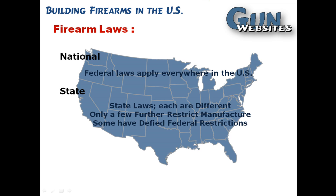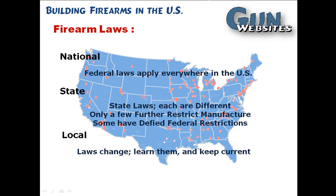Next, we're going to look at local laws. We're not going to look too much at them because they're different everywhere. Just keep in mind that there may be local laws that restrict manufacture where they're not restricted at a state or federal level.